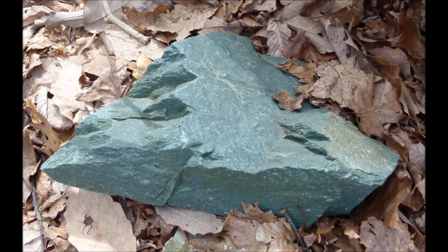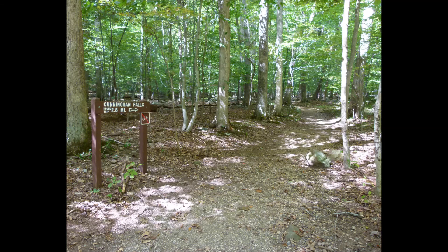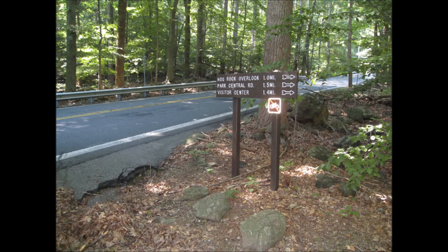This concludes our podcast tour of the Falls Nature Trail. Thank you for being with us here today. As you admire the falls and then hike back along the trail to the trailhead, think about the amazing change this area has seen and the changes that are yet to come. Enjoy the sounds of nature and the beauty surrounding you here in the Catoctin Mountains.